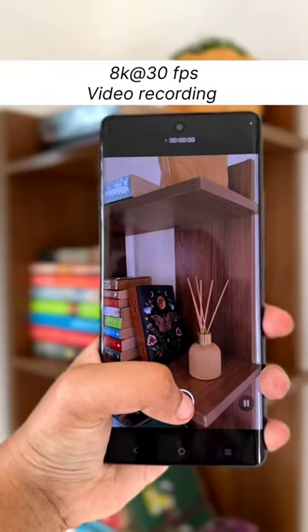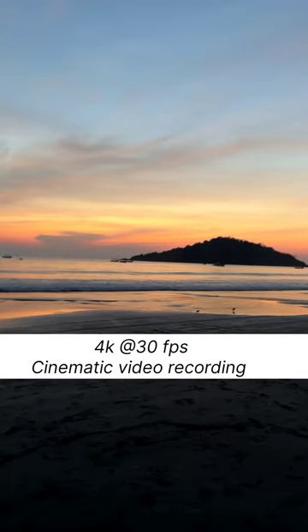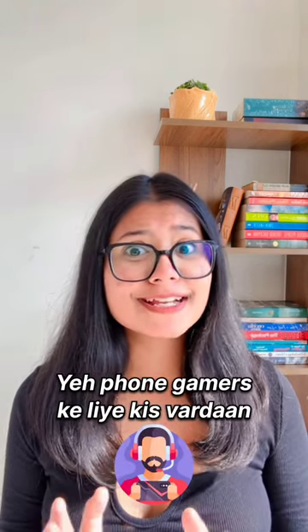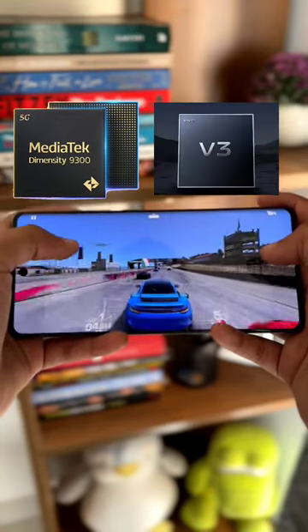You can shoot high-quality video at 8K 30fps, and cinematic video at 4K 30fps. If you talk about performance, this phone is not less than a gamer's phone. In this case, you will get a Dimensity 9300 Plus V3 chipset.